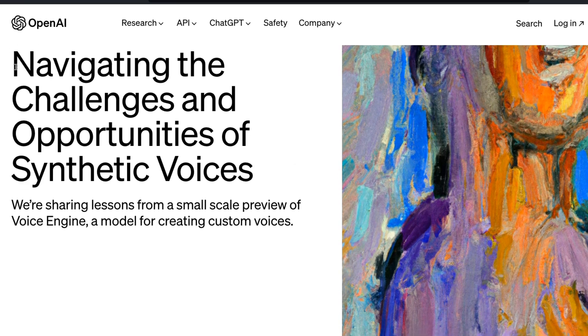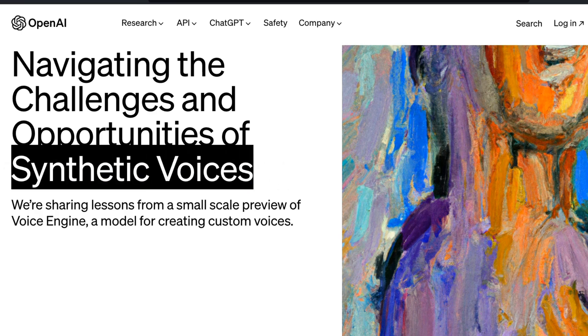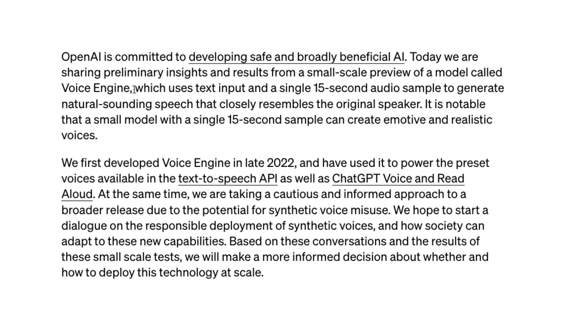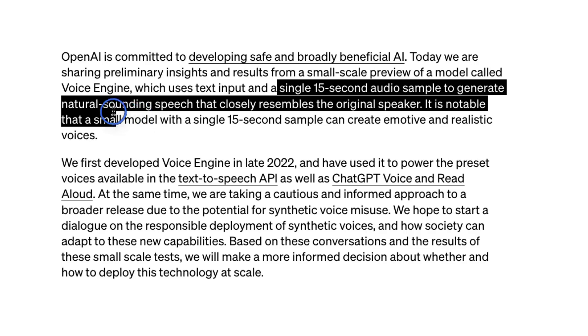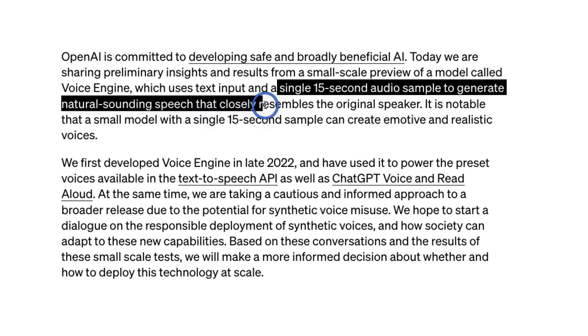The blog post is called 'Navigating the Challenges and Opportunities of Synthetic Voices.' Here is how it works: you need to provide your text input and just a 15-second audio sample, and that will generate natural-sounding speech that closely resembles the original speaker. This works very similarly to Eleven Labs and the Koki AI, because you also need a reference audio in those cases as well.